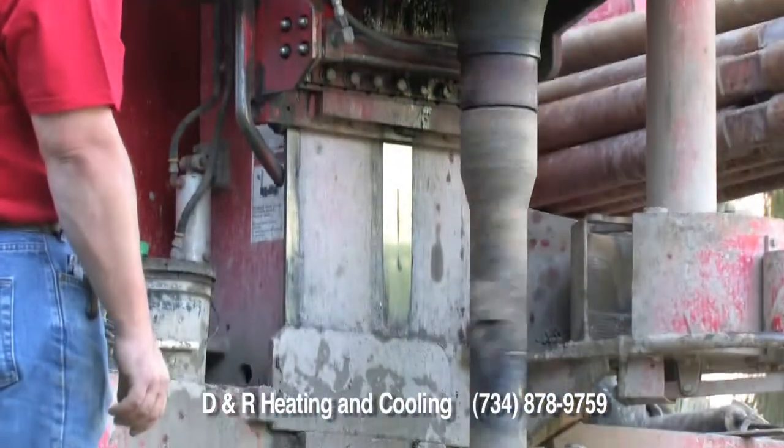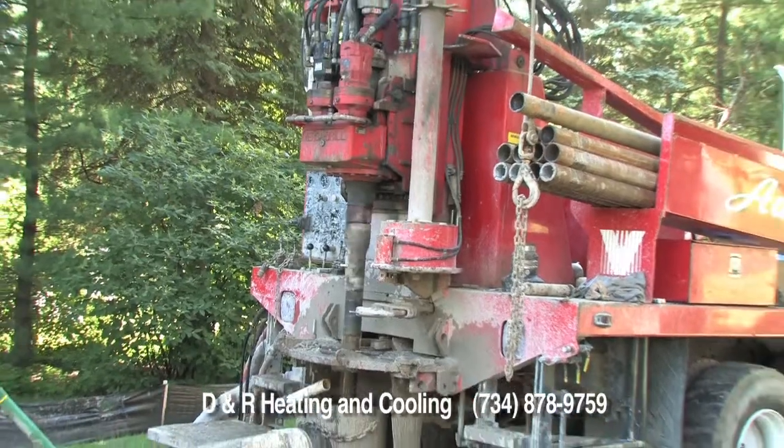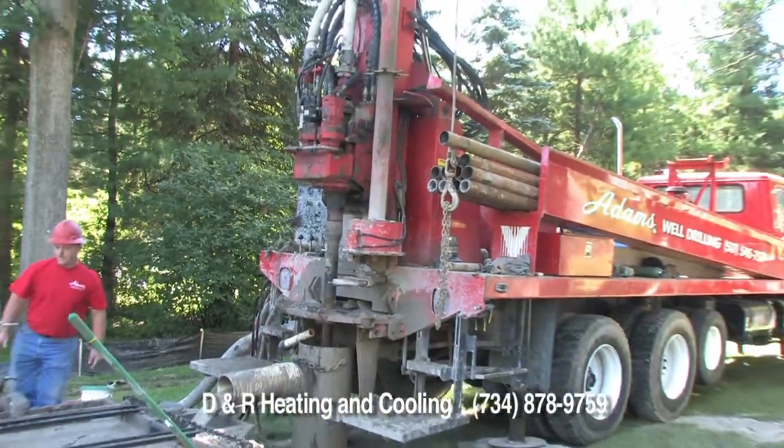Today we're on-site demonstrating the installation of vertical geothermal wells, so you can see the process that we take to ensure the proper installation.